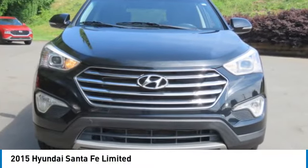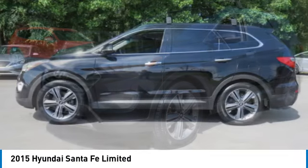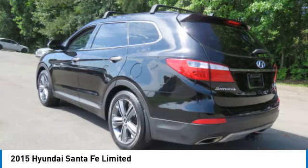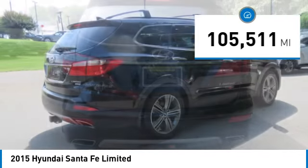Looking for the right vehicle? Check out the 2015 Santa Fe. Style. Quality. Performance. Value. Need we say more? And it's priced below $20,000. This vehicle has less than 110,000 miles.